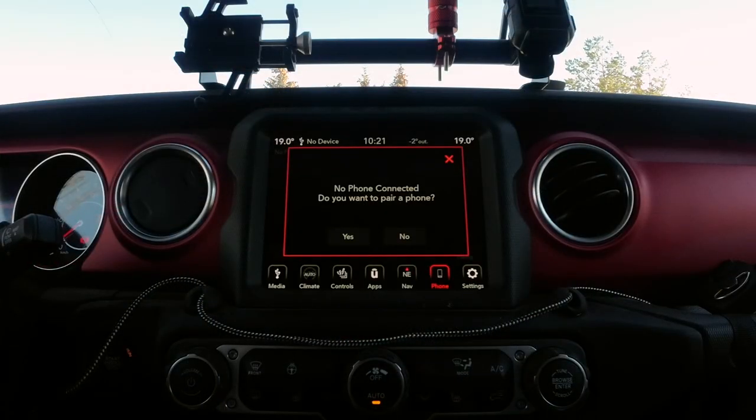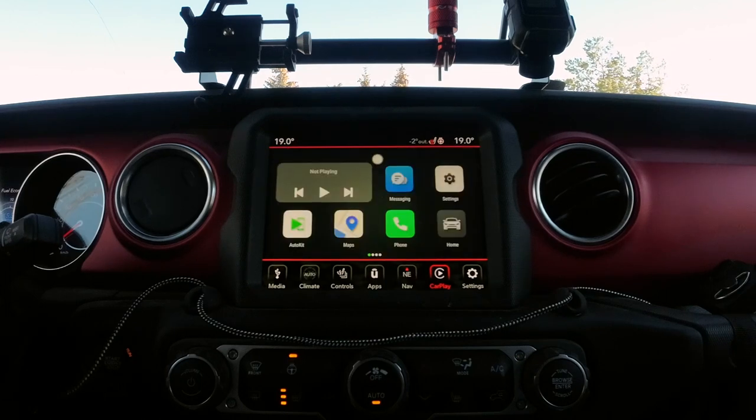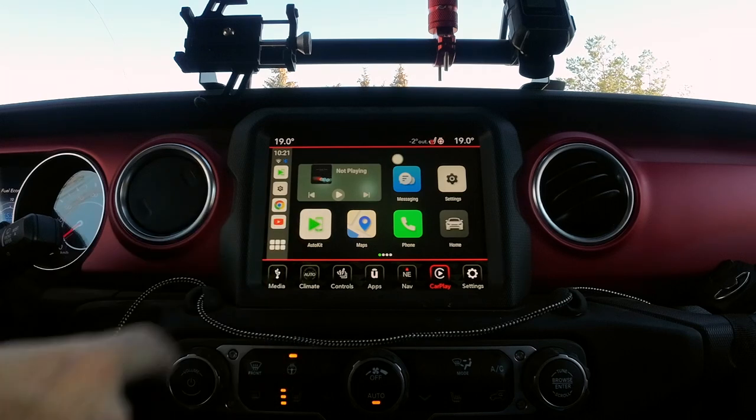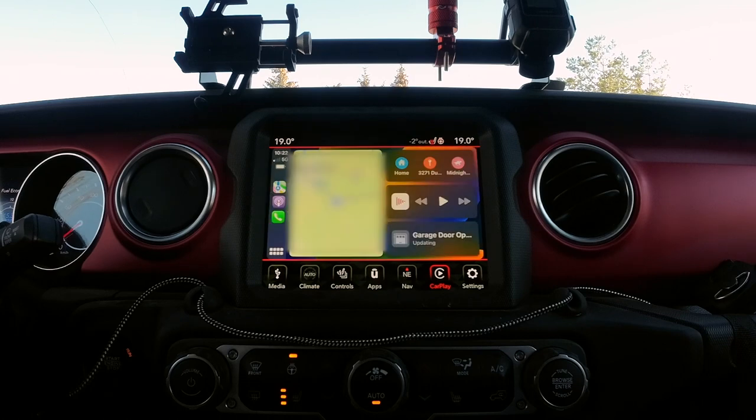So I can hear you all saying, come on Michael, get to the point — what is it that you've actually got there? This is a small box powered by Android that allows you to broadcast CarPlay wirelessly. So I no longer have to plug in my phone every time. I can just keep my phone in my pocket, press one button once it's booted up, and I've got the full CarPlay experience. And that's only one aspect of what this device actually does.